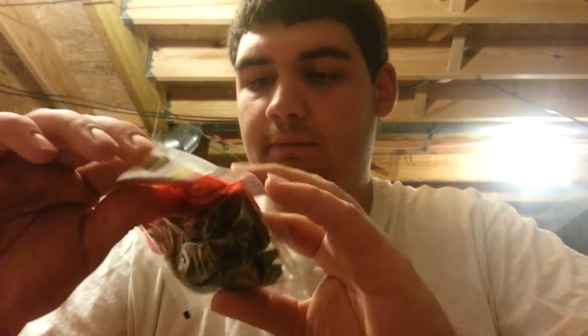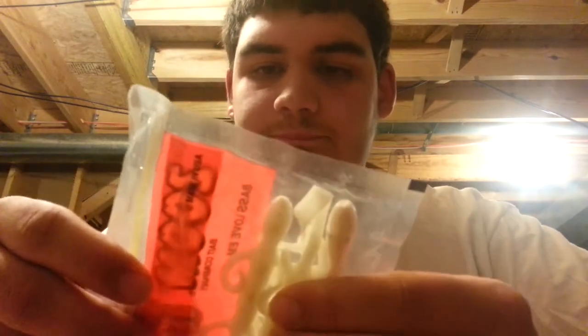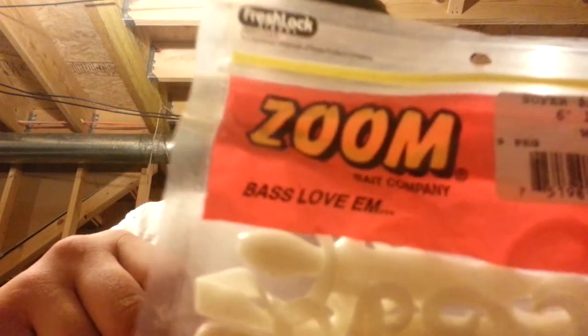Moving on, we'll go over the Zoom baits I own. These are the Zoom Finesse Worms — they're like a 5-inch finesse worm, they come in a 20-pack, and they're Watermelon Red Super Salt. I like using these on drop shots and stuff like that. One thing I like for bed fishing is the Zoom Lizard. I also want to try out the Power Team Lures Gator — I think it comes in Bedtime Story color.